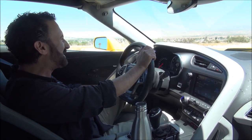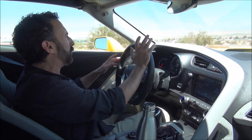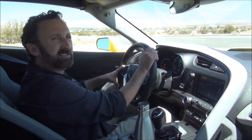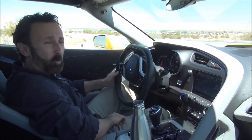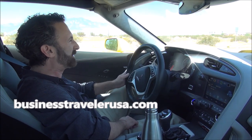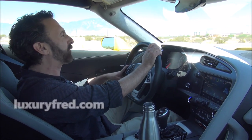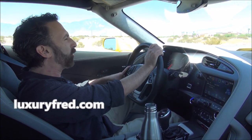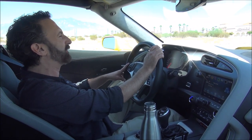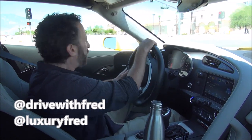Sadly, that completes my review of the 2019 Corvette Z06. You can read my full detailed review in a future issue of Business Traveler Magazine, or on the Business Traveler website at BusinessTravelerUSA.com. You can read more about my experience on my blog at LuxuryFred.com, and follow me on social media. I have a new automotive Instagram: Drive With Fred. Thank you very much for watching.